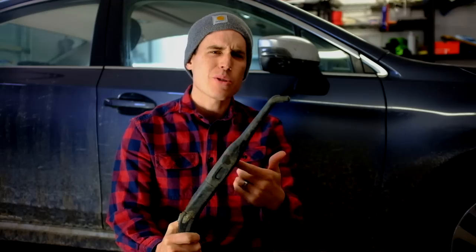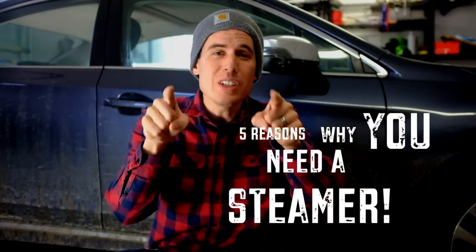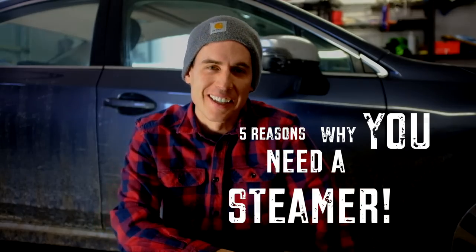What's up everybody? Nick from Hawk Pro Detailing in Heber City, Utah. Practicing my moves — steamers are awesome, and I'm going to tell you five reasons why you need a steamer for auto detailing.